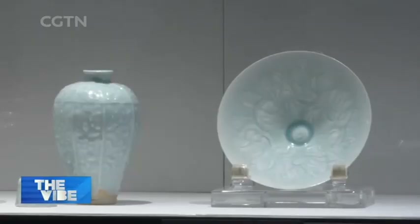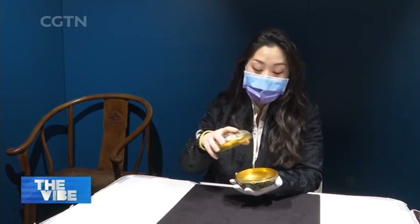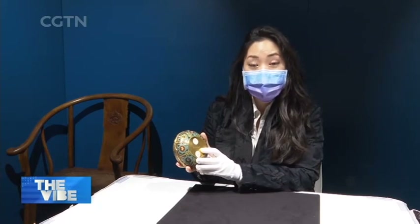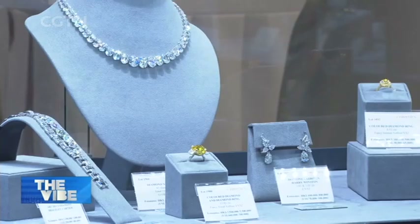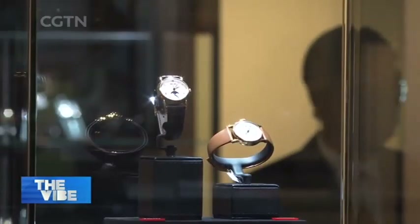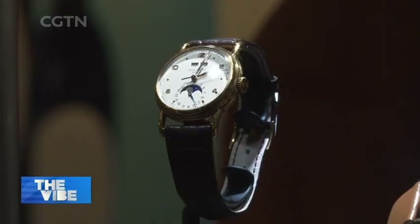That's not all — paintings aren't the only attractions. From the Chinese ceramics category, this is an extremely rare Imperial Ming cloisonné enamel bracket lobed lotus box and cover. The base is inscribed with a six-character reign mark from the Jingtai period, which was almost 600 years ago. For luxury items, the Snowdrop Diamond, a 73-carat diamond necklace, leads the pack for jewelry, and two Patek Philippe timepieces are the frontrunners for watches.